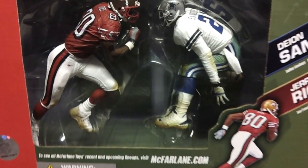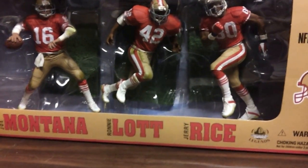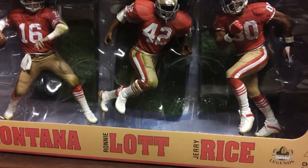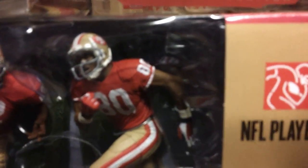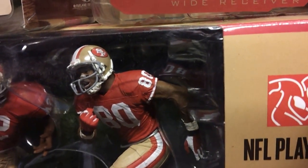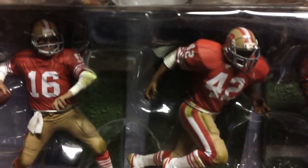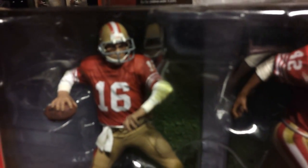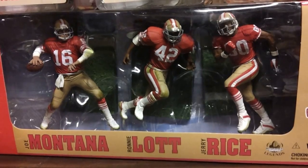This is the start of the Niners update. We also have a three-pack next to that — Joe Montana, Ronnie Lott, and Jerry Rice. Here's the Rice in this box, here's the Lott, and here's the Montana. That's the three-pack there of Montana, Lott, and Rice.